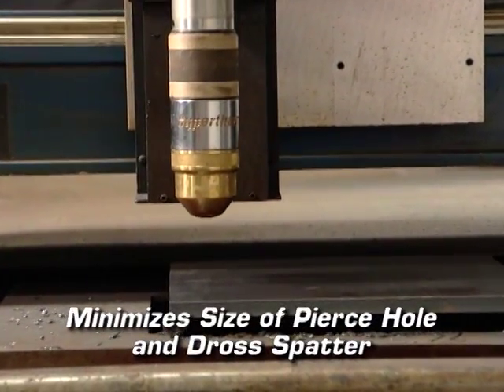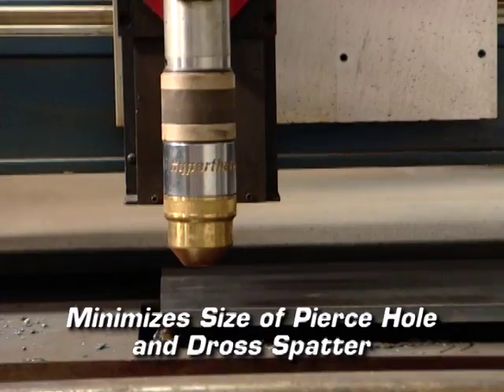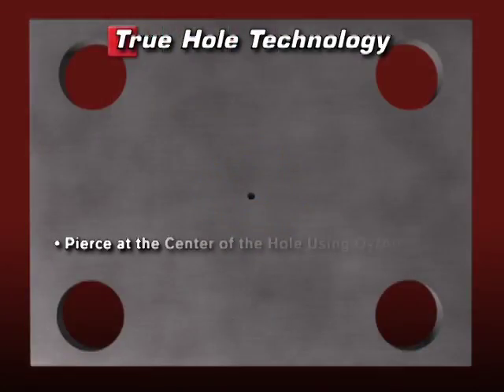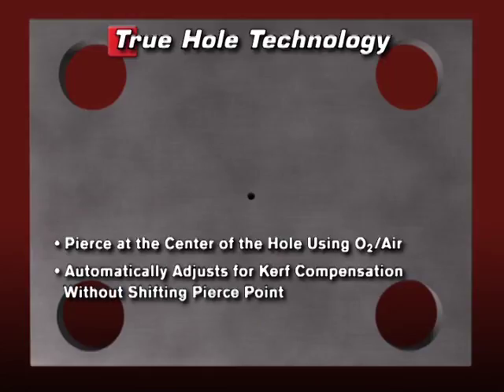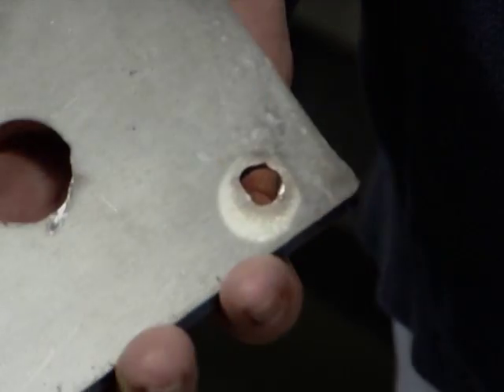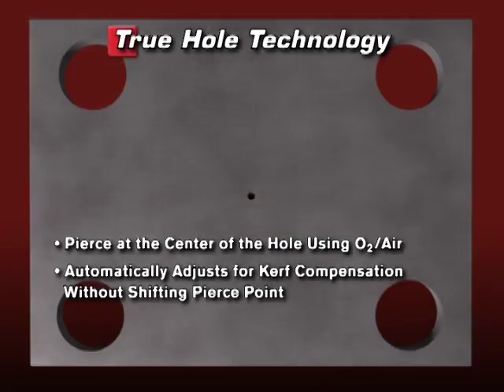Piercing with an air shield gas minimizes the size of the pierce hole and draws spatter. When in position, the torch pierces at the center of the hole, automatically adjusting for curve compensation without shifting the pierce point. With traditional curve compensation the shape of the hole can get distorted, but Hypertherm's nesting and process optimization software takes this into account and makes sure True Hole pierces directly into the center of the hole.